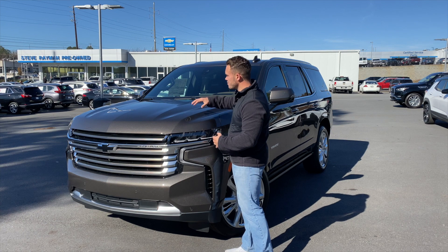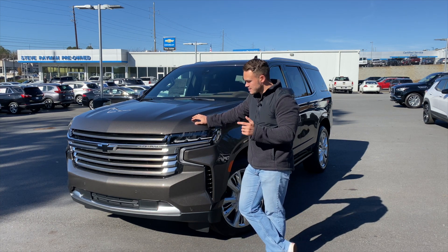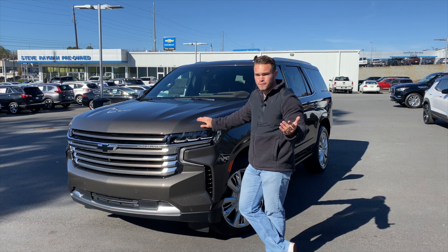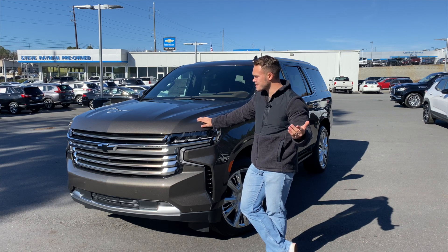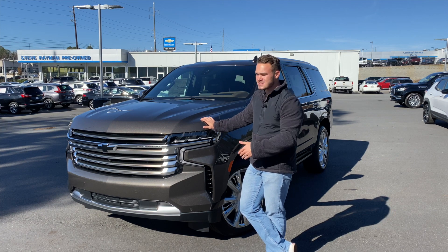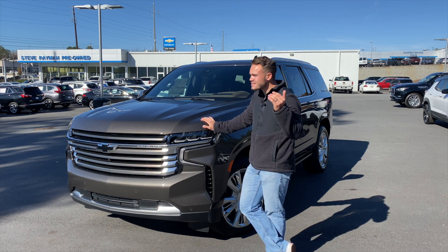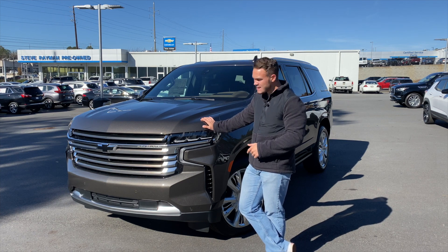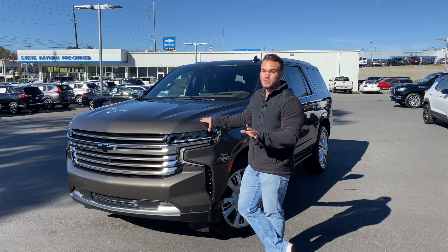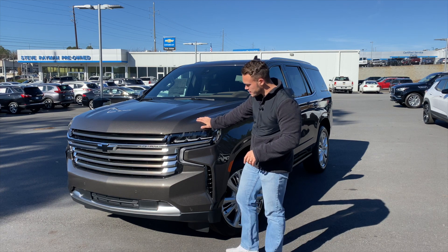On the hood you've got muscular strakes on both sides and a bulge because this has the bigger 6.2 V8. This engine produces north of 400 horsepower — around 450 to 460 — and puts it down fast. Zero to 60 can be as low as the high fives, under six seconds for a vehicle that weighs a few tons. The powertrain is absolutely incredible.